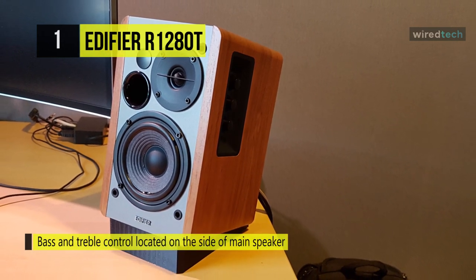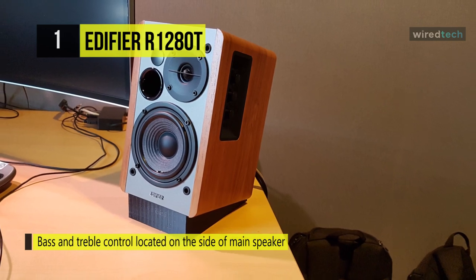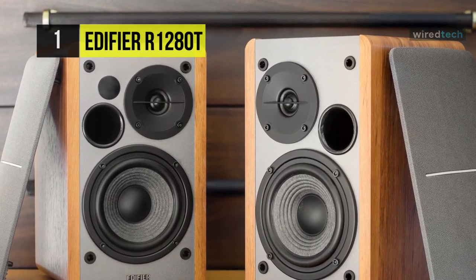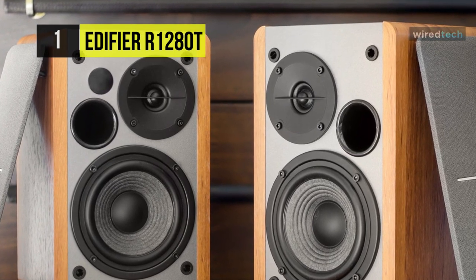Volume is automatically set every time the speakers are powered on. A remote control is also included, allowing you to mute the speakers, adjust the volume, or switch them off and on. You can also connect two sources simultaneously with the dual RCA inputs.